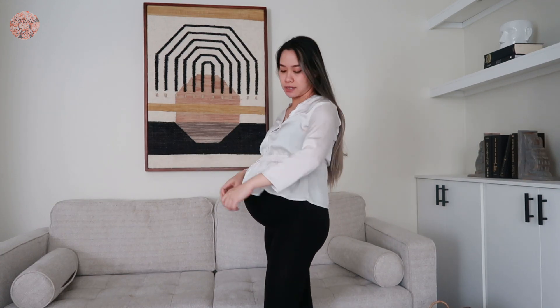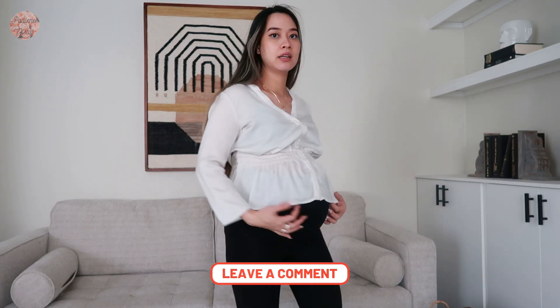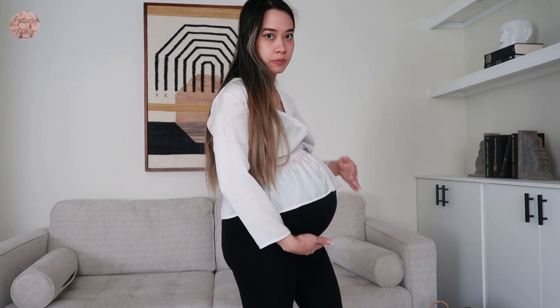Another top that I used to wear pre-pregnancy. This is one of my absolute favorites because you can actually dress this up or down. I usually pair it with some capri or loose pants. It's actually pretty, the material is great, but I don't think it looks good with the bump on. I think it's cute for a dinner out with some friends. But it has to be paired with some maternity jeans, so in other words I don't fit most of my tops already, and when they do fit, they should cover the bump.